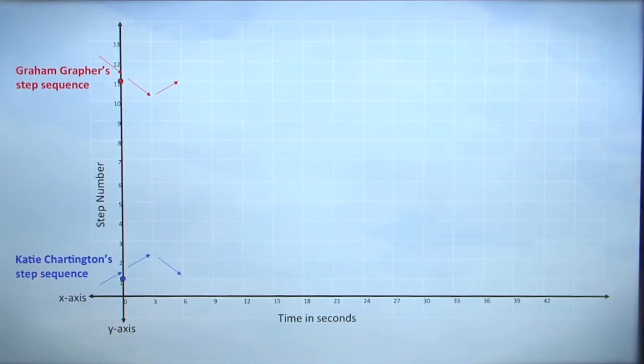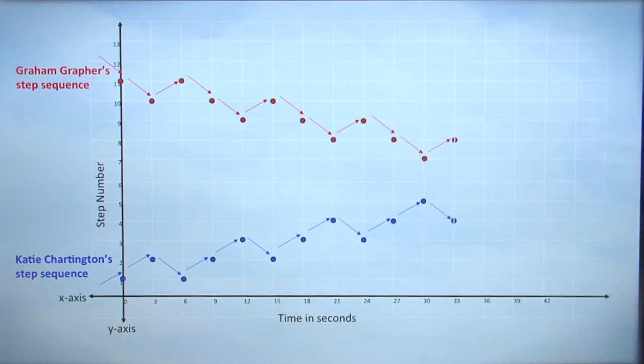Because of this sequence, at three seconds I'll be on the tenth step and Chartington will be on the second step. At six seconds, I'll be back at my eleventh step, and Chartington will go back down to the first step. Continuing the sequence, you can see that Chartington and I will simultaneously reach the sixth step at exactly 39 seconds.